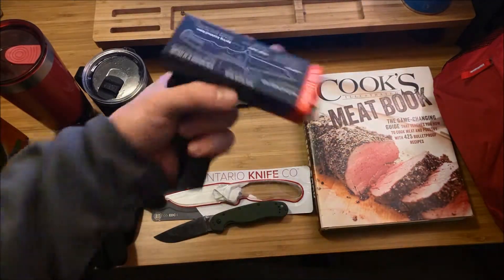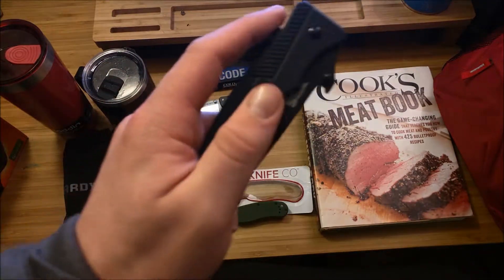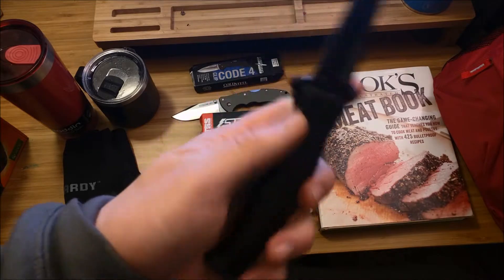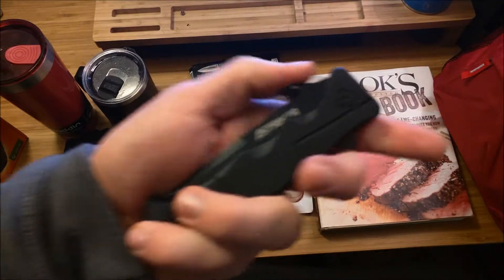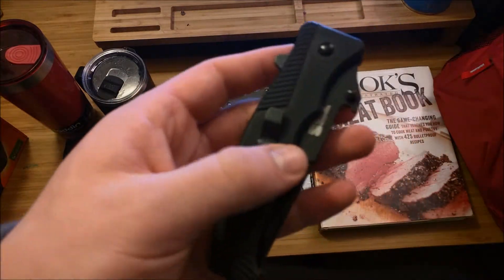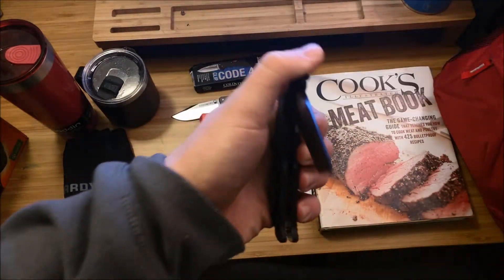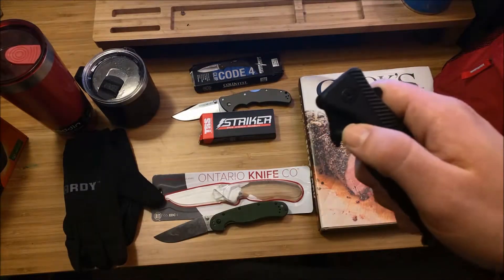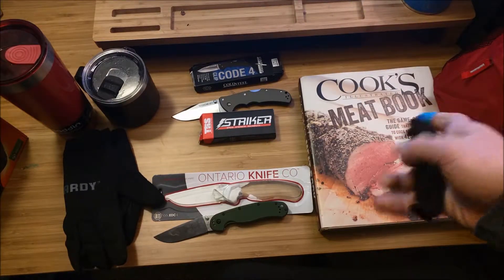They recommend — even on the box it says — if you get any water around it, throw some oil on it. So far the wave feature type deal, or their pocket deployment hook, works super well — fast out of the pocket. It's got three modes of getting the blade out: the pocket assist, thumb studs that are ambidextrous, and also a flipper. Definitely looking forward to checking that out.